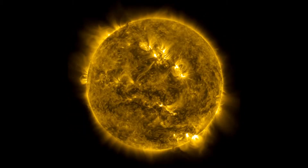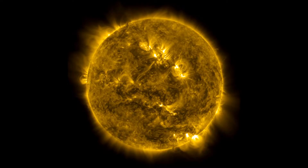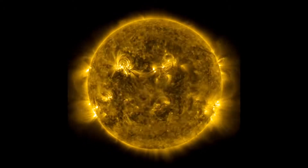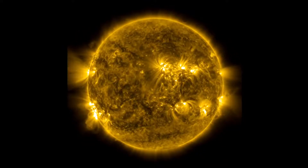One thing that happens is sometimes the images move — the Sun moves around or even rolls — but that's actually the spacecraft moving, not the Sun. SDO has to occasionally roll the entire spacecraft in order to calibrate the cameras and instrumentation on board.